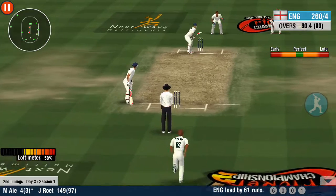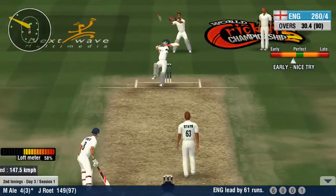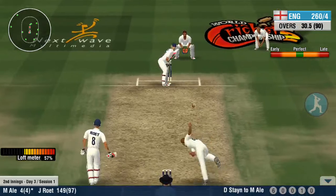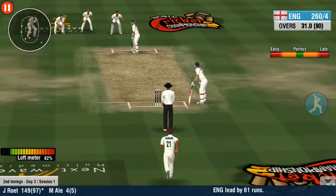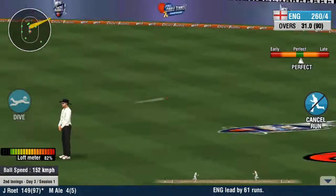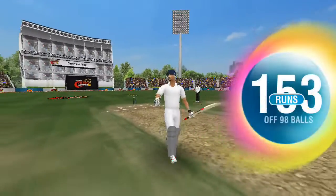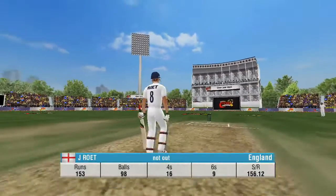Every single counts. A perfect delivery — it has deceived the batsman completely. What a delivery. No run again. Clever bowling by the bowler; the batsman has been deceived. And it's gone for a four. With that, he crossed 150 runs. What a stunning performance — he deserves all the accolades.